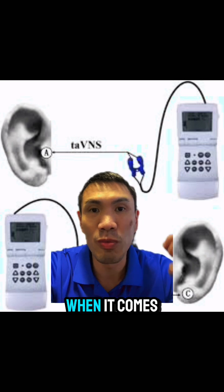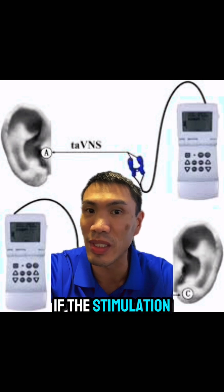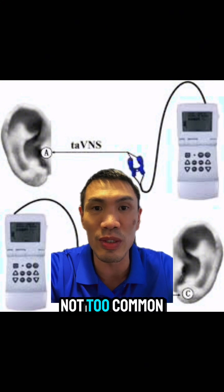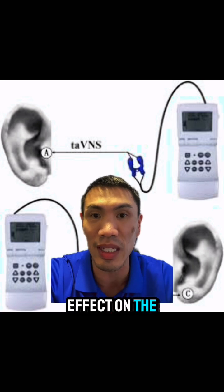On the downside, when it comes to stimulating the ear, not everyone can actually feel the ear stimulation, which means we don't know if the stimulation is actually getting into the vagal nerve branches. That's something I saw occasionally — not too common, but I did have some patients where no matter how high I turned up the stimulating unit, there was no effect on the ear itself.